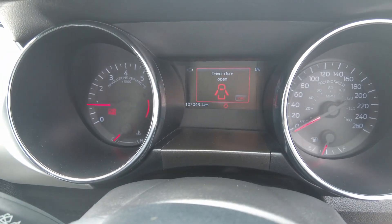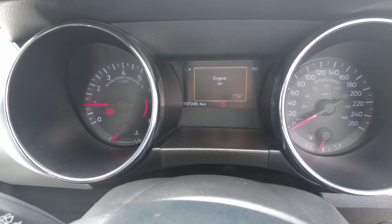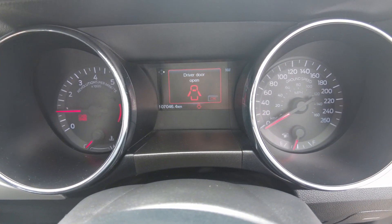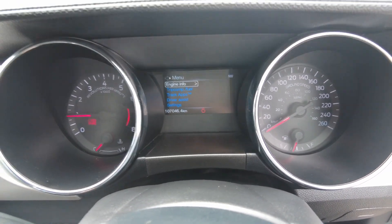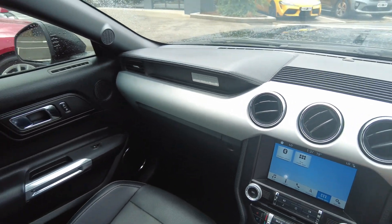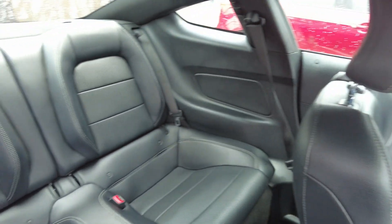The car features automatic headlights and automatic wipers. As we can see on the cluster, this car has done just over 107,000 genuine kilometres. There is Mustang branding over the dash and it is all tied in with a completely black headliner.